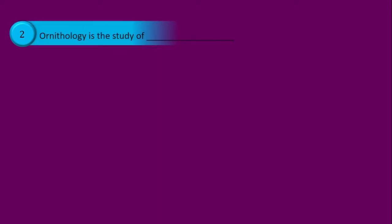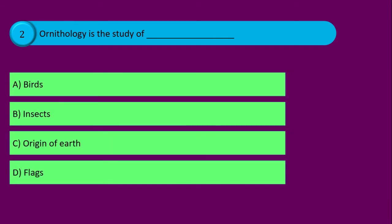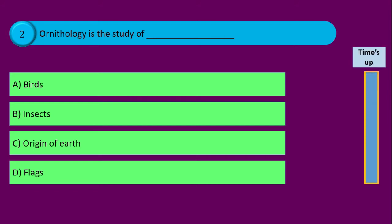Question number two. Ornithology is the study of blank, and your options are: option A birds, option B insects, option C origin of earth, and option D flags. Time's up and the correct answer is option A birds.